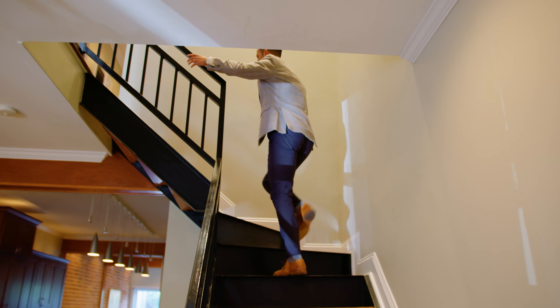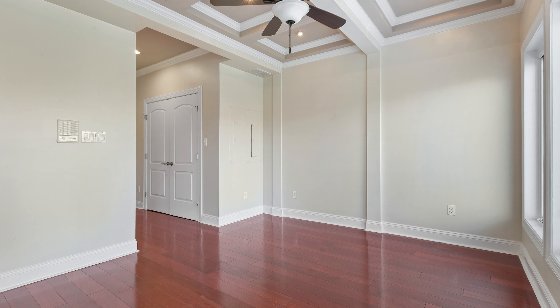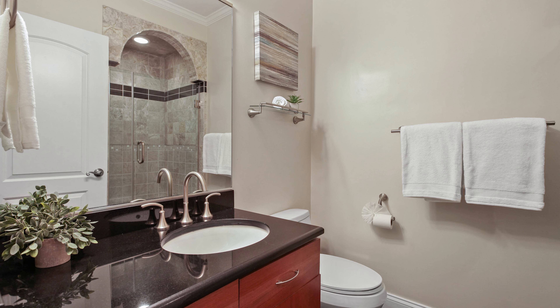As we ascend to the second floor, you'll be greeted by two generously sized bedrooms flooded by natural light, two full bathrooms, and gleaming hardwood flooring throughout.